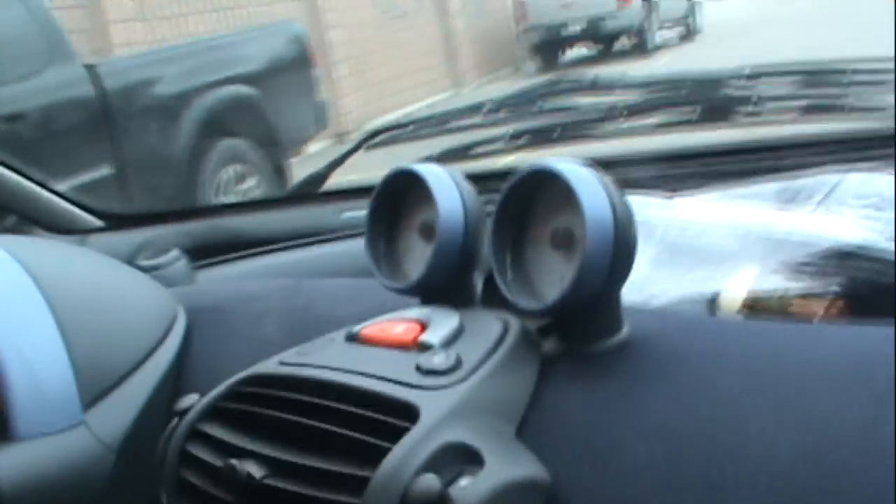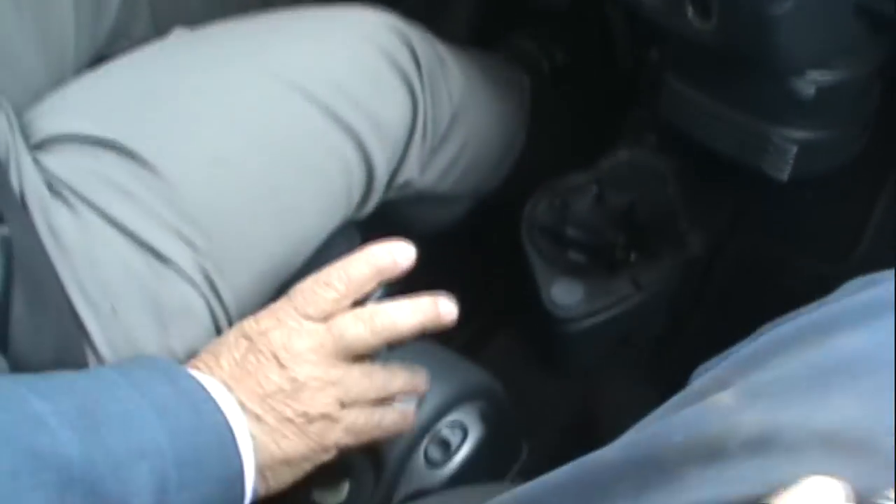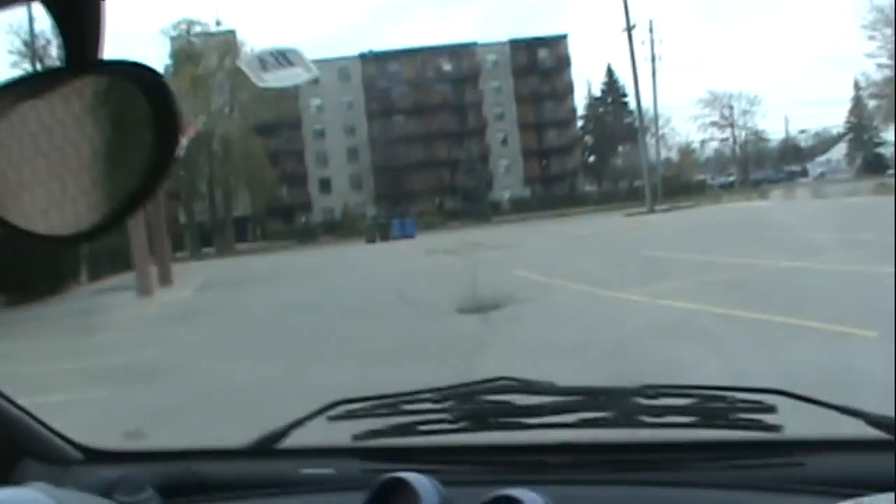I never thought I'd be riding in a Smart Car 4.2. This will be my first time in one of these things. Let's see how this thing goes. There's not even a clutch here?